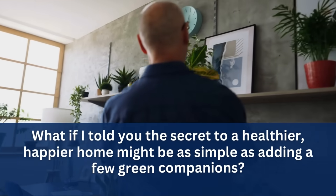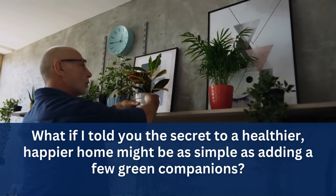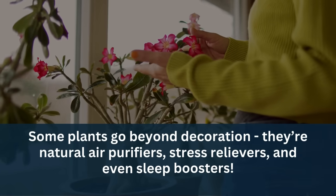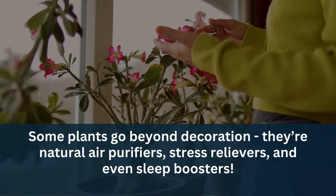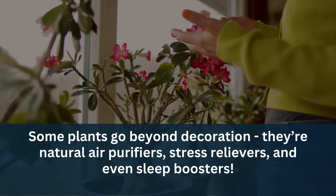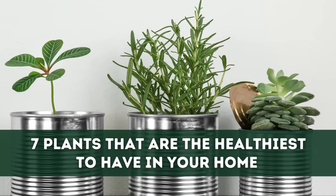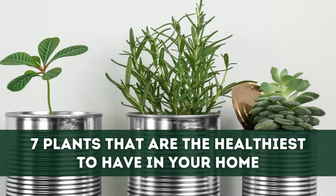What if I told you the secret to a healthier, happier home might be as simple as adding a few green companions? Some plants go beyond decoration — they're natural air purifiers, stress relievers, and even sleep boosters. In this video, we're going to reveal the 7 plants that are the healthiest to have in your home.